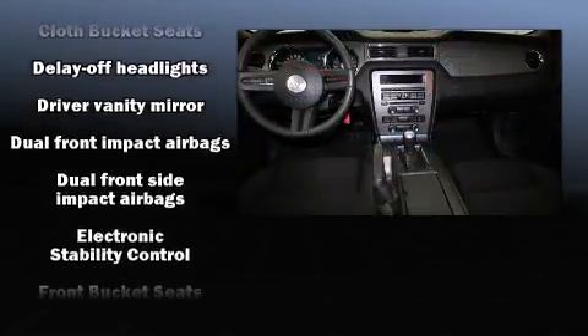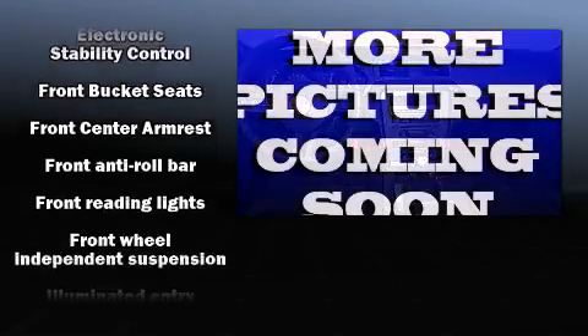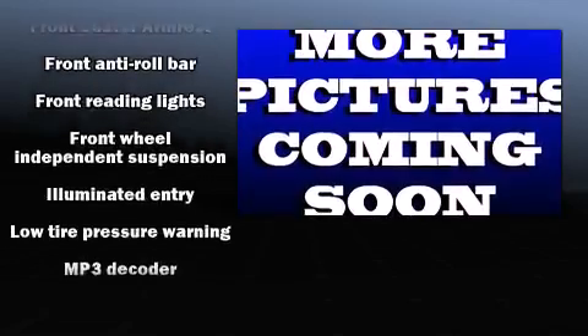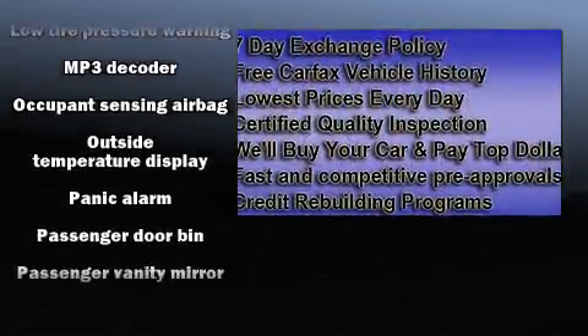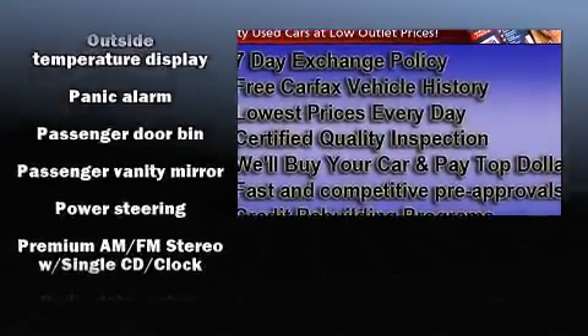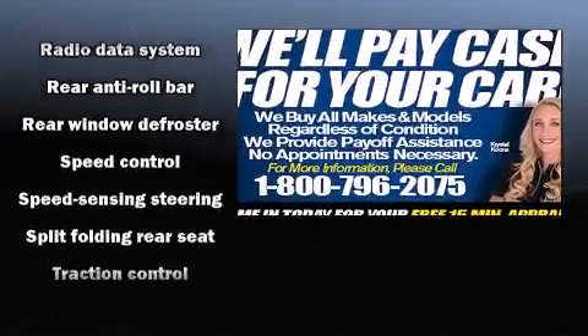Ford also prioritized safety and security by including traction control, ignition disabling, and four-wheel disc brakes with ABS. For added security, dynamic stability control supplements the drivetrain. A Carfax history report indicates just one previous owner.